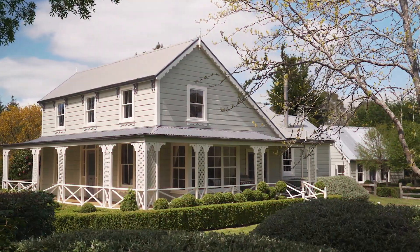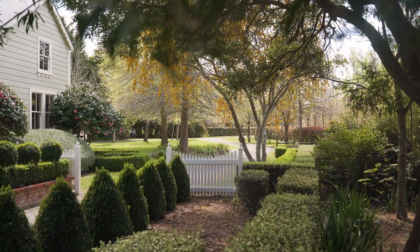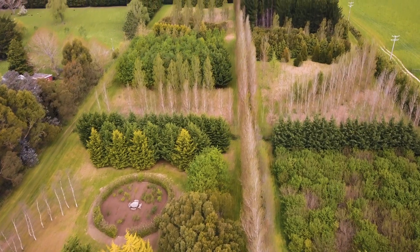Find your place in this magnificent lifestyle property on the edge of town, but with the glorious sense of a world away from it all and the abundant trees planted across 4.8 hectares.